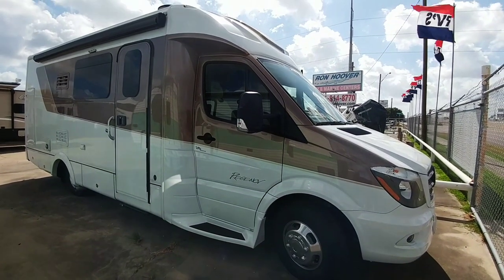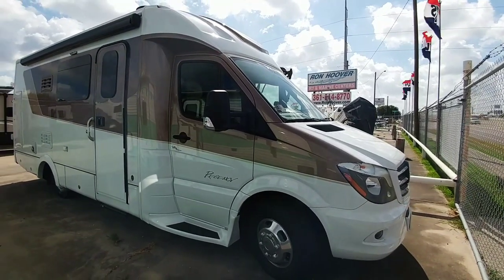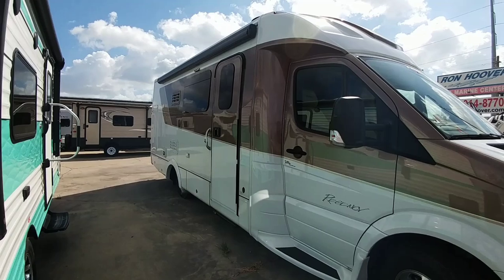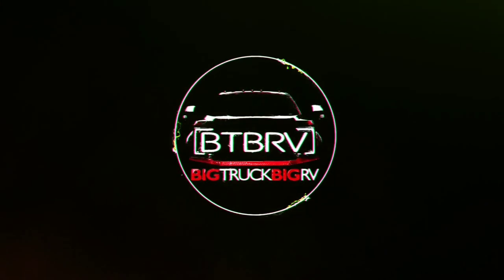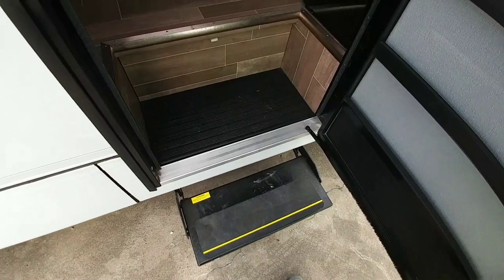This is a very interesting little class B motorhome that rides on a Mercedes Sprinter chassis. It's called the Regency — a really cool design. It has a nice power deploying step walking inside.